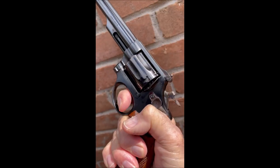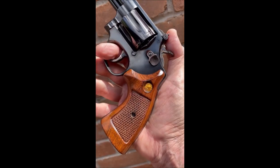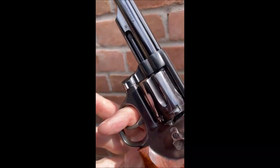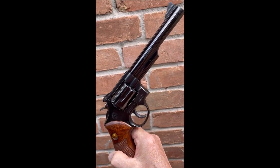Great action, though. Stages very nicely. Nice walnut grips, built very well. You get a lot for your money with these old Taurus revolvers. Take care of your guns. They'll take care of you.